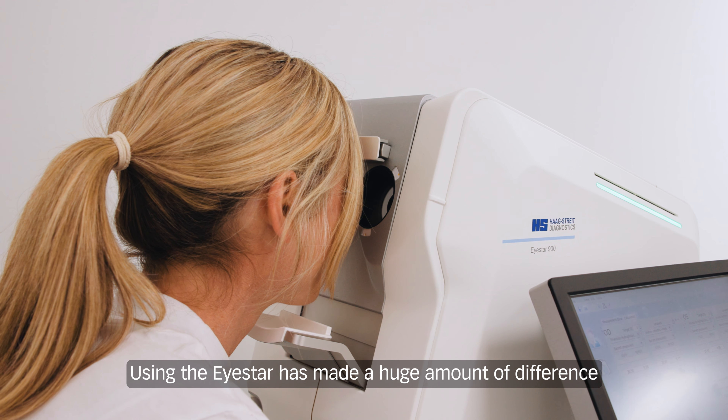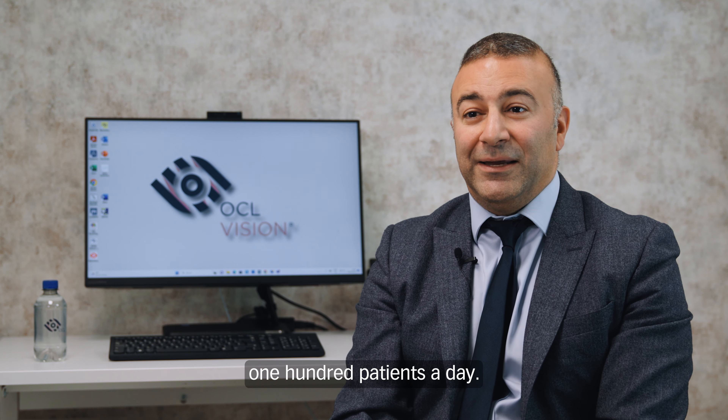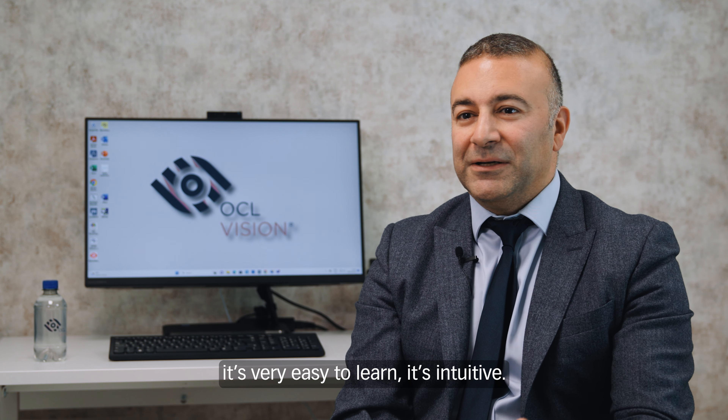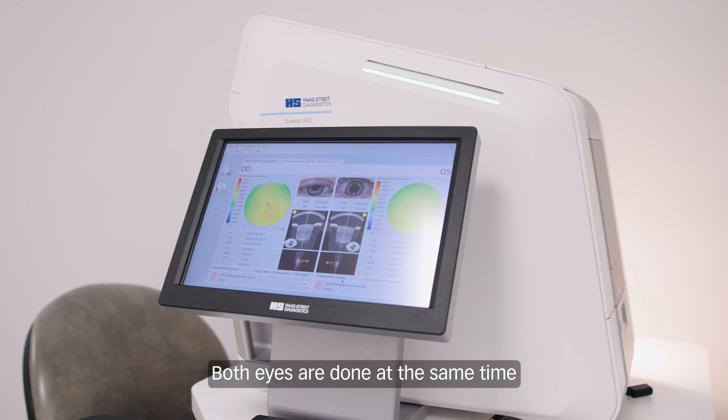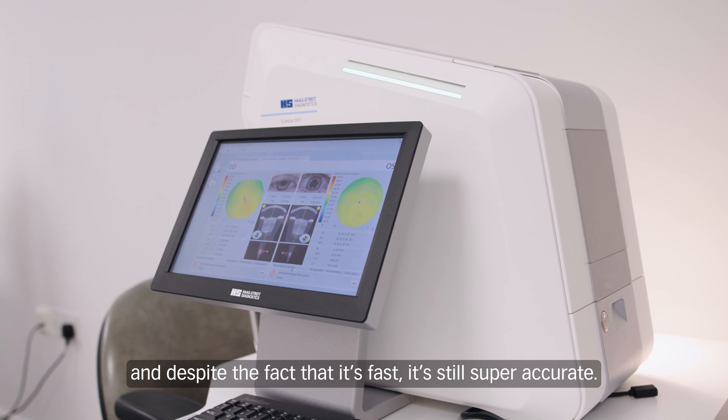Using the iStar has made a huge difference because across our sites we can see up to about 100 patients a day. Our technicians love using it — it's very easy to learn and intuitive. Both eyes are done at the same time, and despite the fact that it's fast, it's still super accurate.